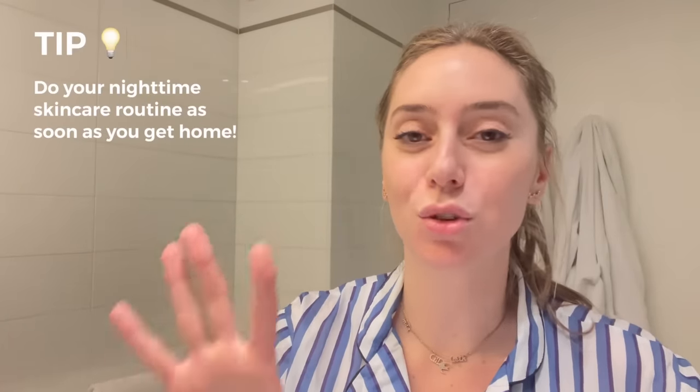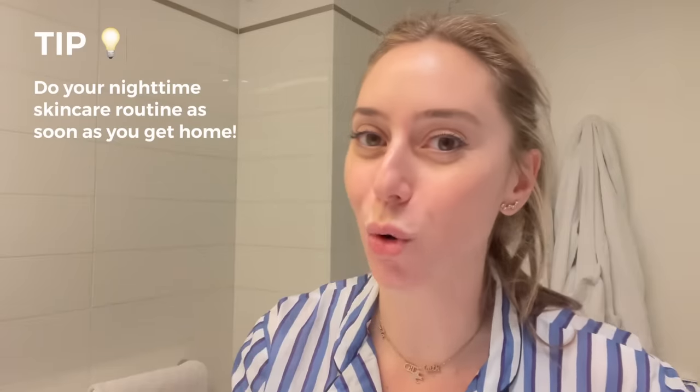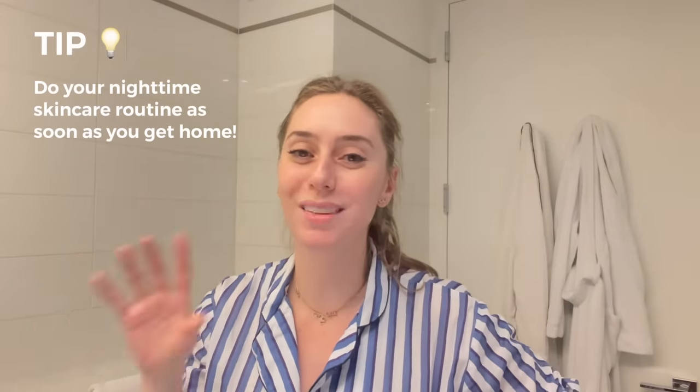Let's jump into our nightly routine. It is very late, around 11:30, and I need to get ready to sleep. First tip: do your nighttime routine once you get home — do not do as I do, do as I say. It's much more efficient to do your nighttime routine when you first get home so you get the most face time with your products and ingredients to actually achieve what you want.